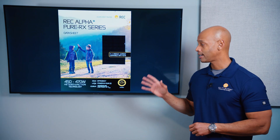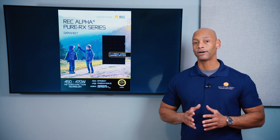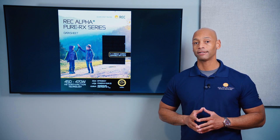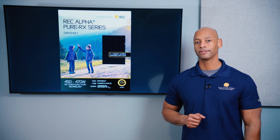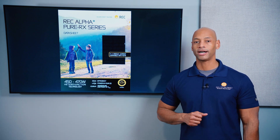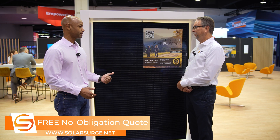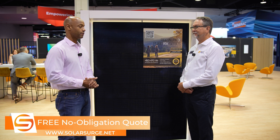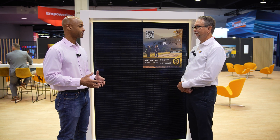I had a chance to do a hands-on walkthrough of the new REC Alpha Pure RX at the RE Plus conference in Anaheim, California last summer. We'll share some of that footage so you can see what the module looks like and how it operates. I know that heterojunction technology is one of the differentiators that REC brings to the table with this module — for those not as familiar with that terminology, can you explain what heterojunction technology is?